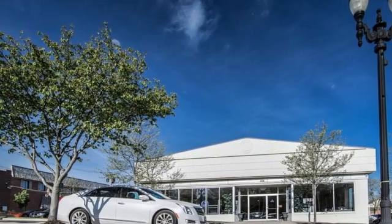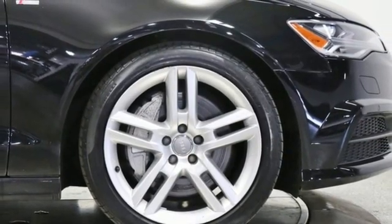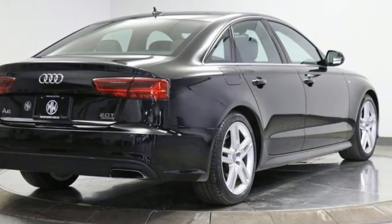AM-FM satellite radio, dual zone climate control, sports suspension, auto dimming rear view mirror, and intercooled turbo inline four-cylinder engine.